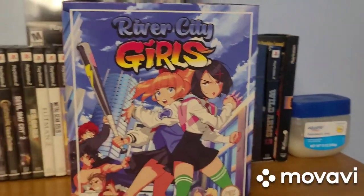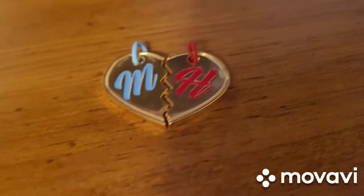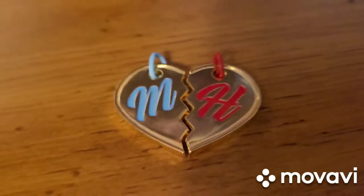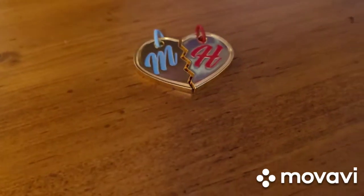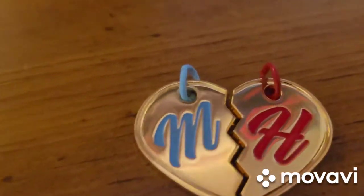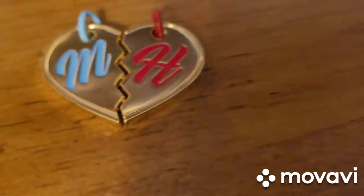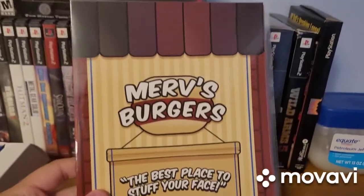So here's the box, and I'll show you guys the contents. The first thing we have here is a locket owned by two of the rival girls in the game, who are the rivals of Misako and Kyoko — the two main girls going to fight all the guys and a bunch of people in River City in order to take back their boyfriends. Really cool split locket there. Also in the collector's edition is a menu for Merv's Burgers, which is a place where you can buy food that serves as health upgrades.